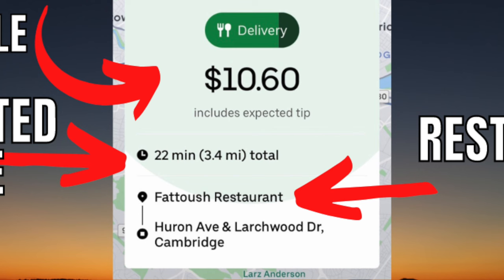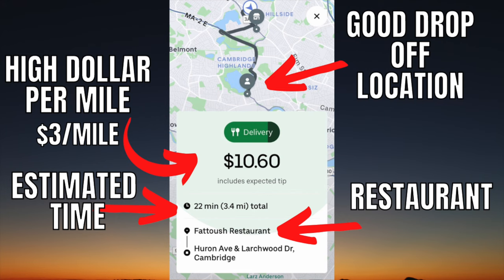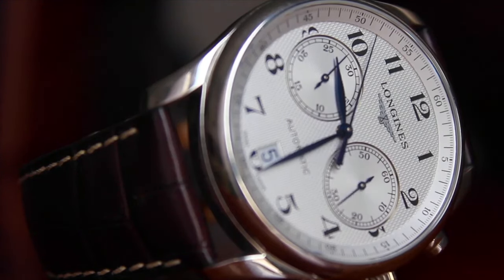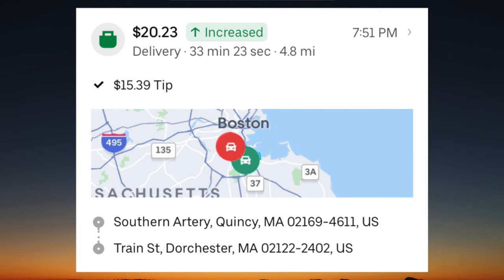The last thing I look for is the restaurant itself. It's important to know which restaurants to avoid based on past experiences — which ones have long wait times or bad parking — and take that into consideration. If you've had to wait a long time at the same restaurant multiple times, the chances of you having to wait again are pretty high. I also look to see if it's a nice restaurant, as the chances of getting an extra tip are going to be higher than an order from Wendy's.